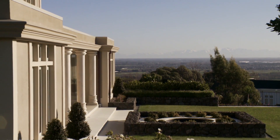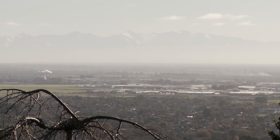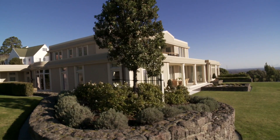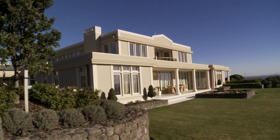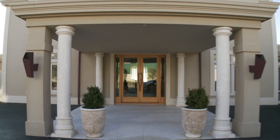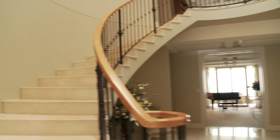Dyers Pass Road, Kashmir, Christchurch. With broad views over Christchurch towards the Kaikoura Ranges, this 1,075 square metre family home on a 3,834 square metre landscape section is spacious, has high quality fittings and finishes, and the added advantage of a separate cottage on site.